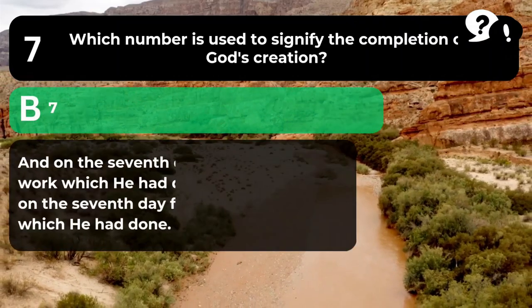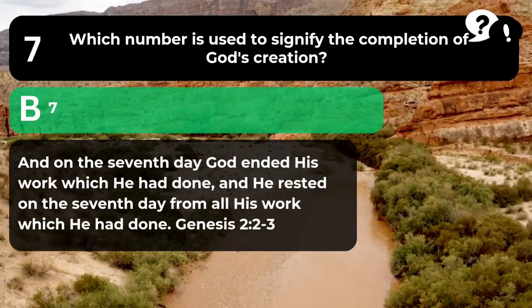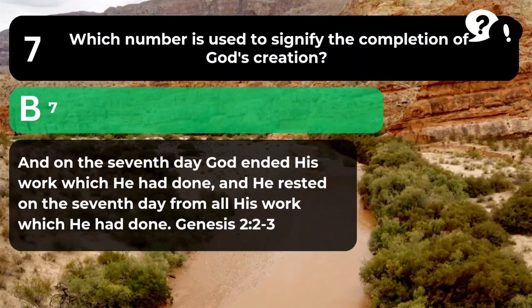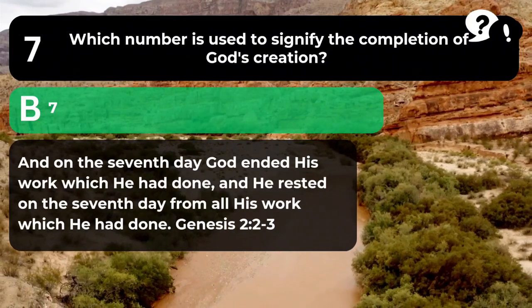The answer is B. 7. "And on the seventh day God ended his work which he had done, and he rested on the seventh day from all his work which he had done." Genesis 2:2-3.